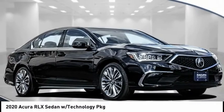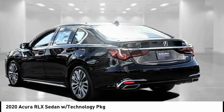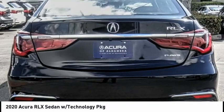Looking for the right vehicle? Check out the 2020 Acura RLX. The Acura RLX is a full-size luxury sedan that sets itself apart.